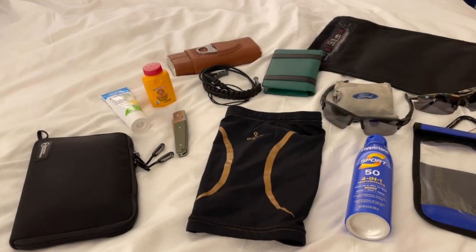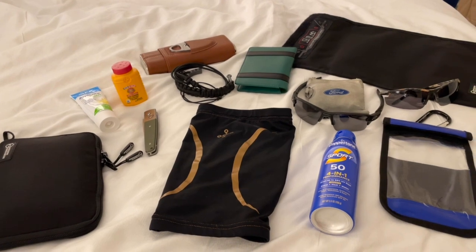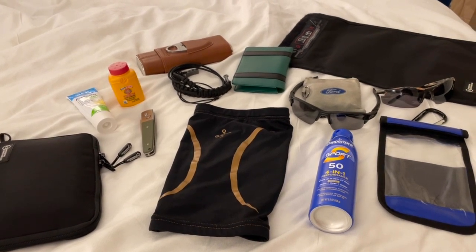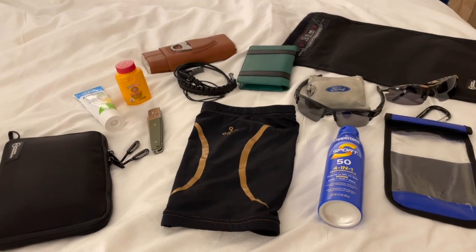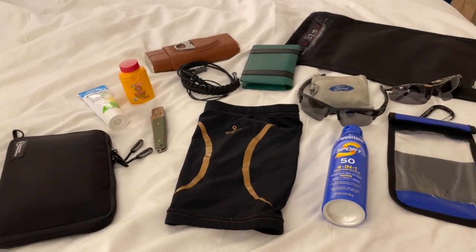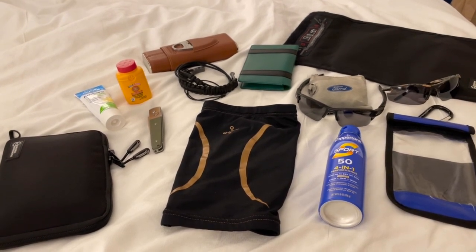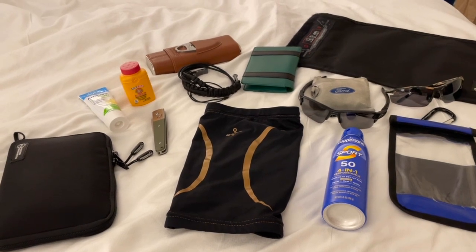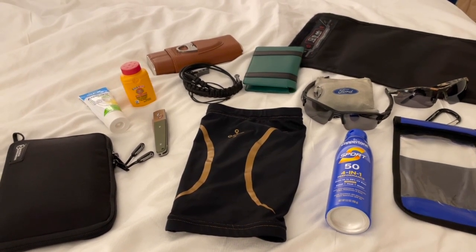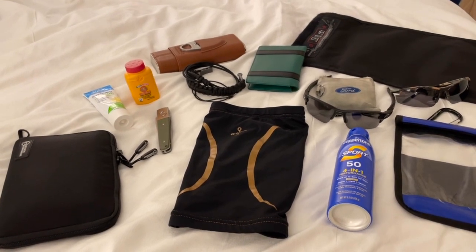Hey YouTube, it's Easy Prepper 101. Today I am on vacation in sunny Orlando, Florida, charging the batteries — first vacation for me and my wife this year because it's been super hectic and busy on the work site. So finally getting some sunshine and relaxing, and I'm going to show you some things that I bring with me when I go on vacation.